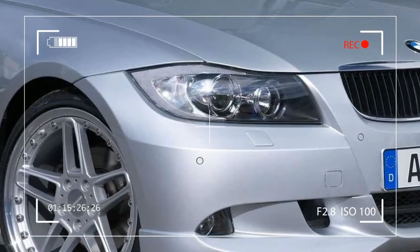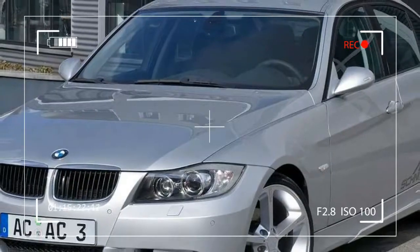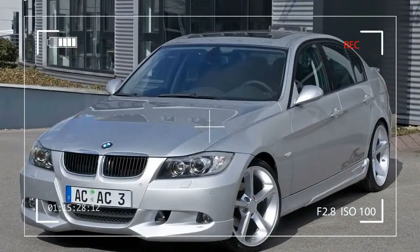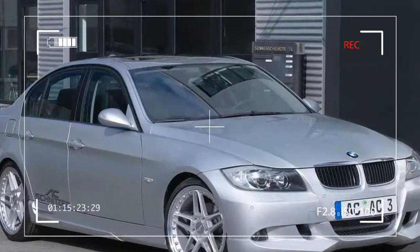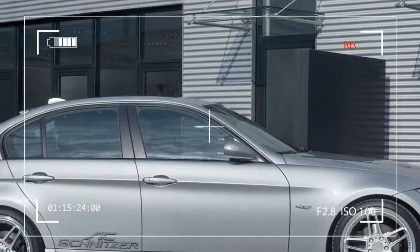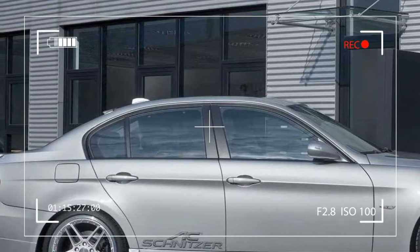So the 3 Series offers a superb basis for creating an AC Schnitzer ACS3 from an already excellent BMW. It is precisely this challenge which currently faces our engineers and designers, who are working at full speed to develop a range which on completion will leave nothing to be desired.